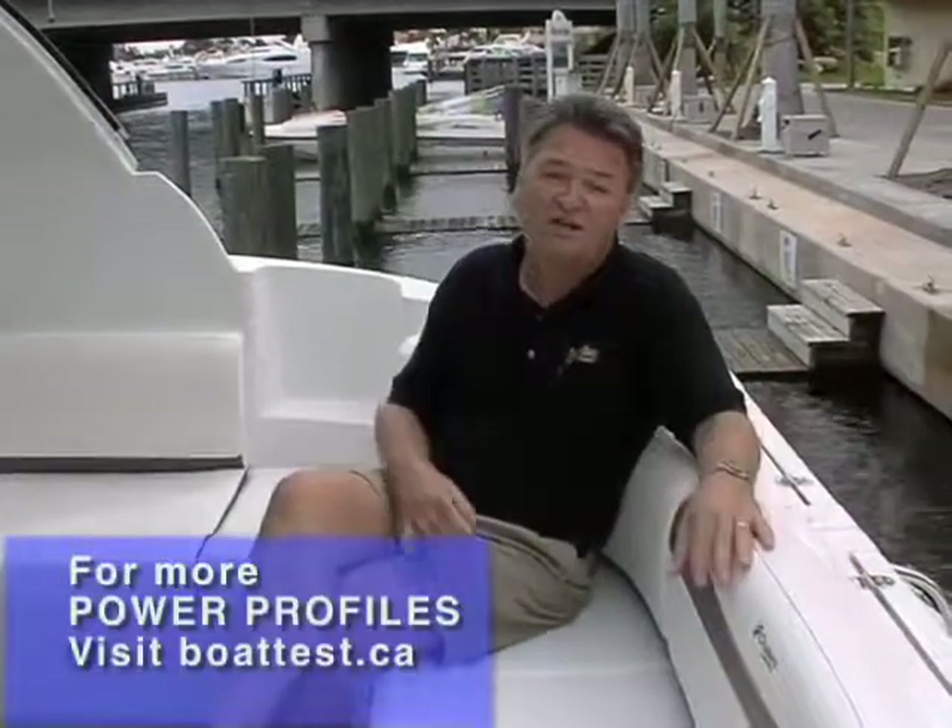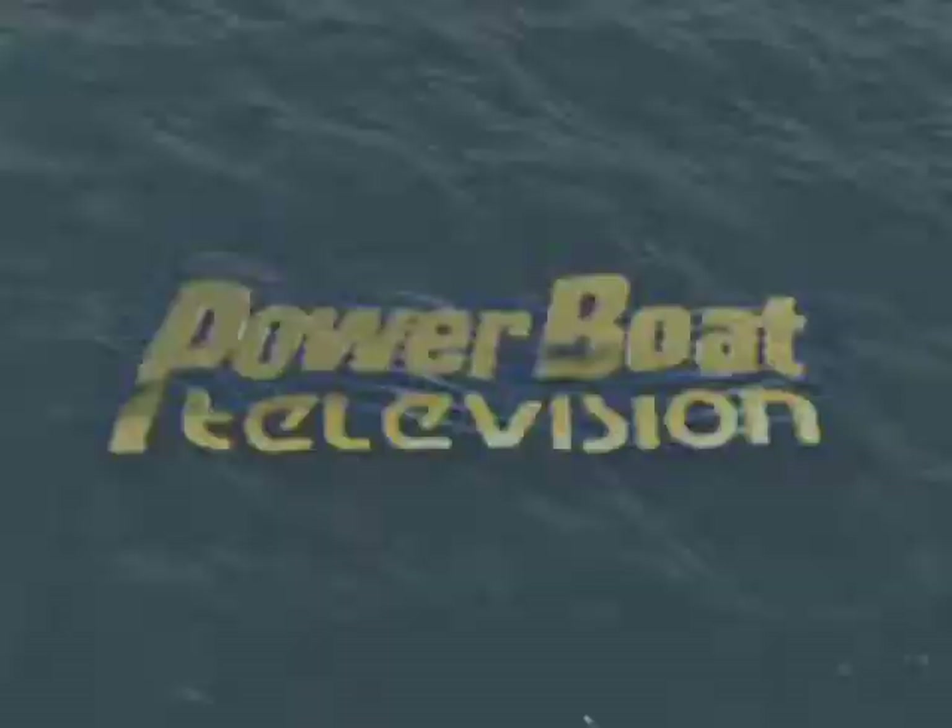For a cruising couple, the 390 Express Cruiser offers plenty of creature comforts for extended stays on board. Cruisers Yachts certainly had that in mind when they designed the interior of the 390 Sports Coupe, but they also tossed in enough amenities that you can enjoy entertaining a gang for the day. We'll be right back after these messages.